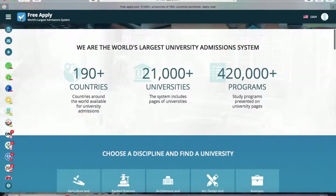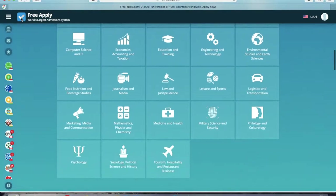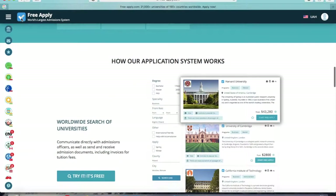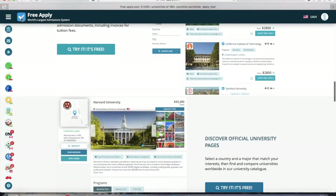It has a comfortable interface with a lot of filters to easily find your best university program. There's also a direct live chat with any university. Today I'll show you how to apply to a university in Ireland. It's easy, fast, and most importantly, it's free. So let's get started.